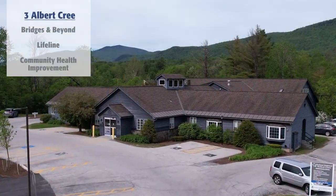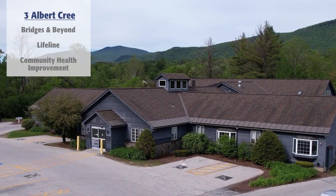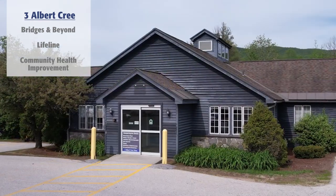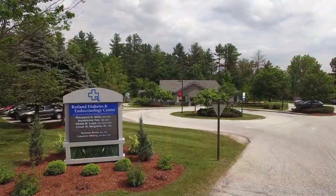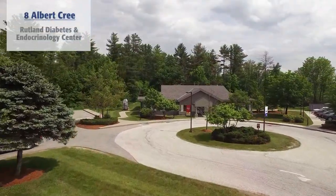The Bridges and Beyond Program, Lifeline Services, and the Community Health Improvement Team are located just down the road at 3 Albert Cree Drive. And the Rutland Diabetes and Endocrinology Center is across the street at 8 Albert Cree Drive.